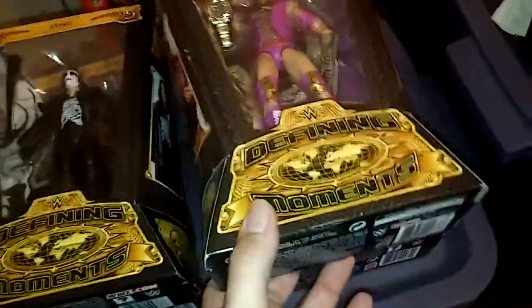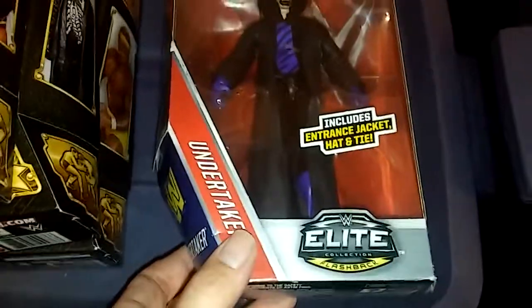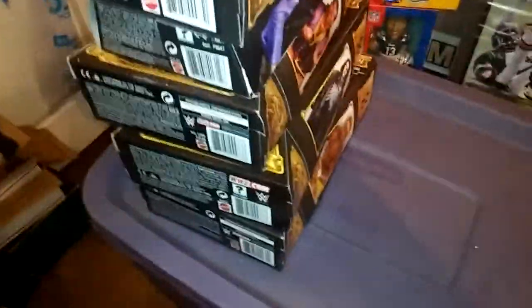We'll go back to the figures. These are all Defining Moments — they're like elite figures. There's a Scott Hall, there's a Sting, there's a Hogan. Ironically, those are all WCW guys. Here's an Undertaker Elite, and here's another Undertaker Defining Moments. These are all like $20, $30, $40. The Scott Hall can sell for $50, and it's sad because I've seen them on Walmart clearance once for like $5.